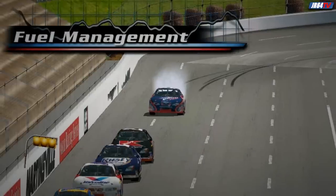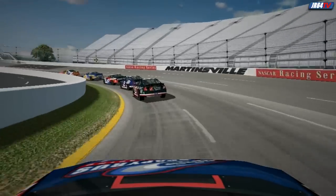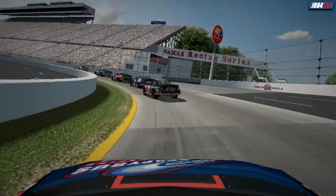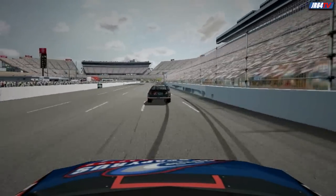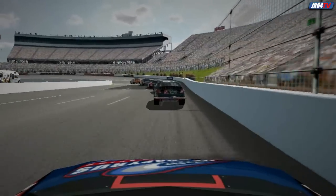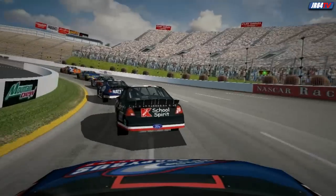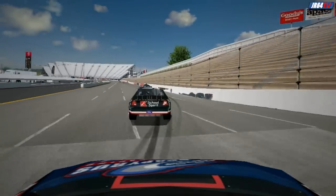Tires aren't the only thing you'll need to manage while you're racing. You'll also need to pay attention to your fuel mileage. Not having to make a splash-and-go pit stop a couple of laps from the finish can get you a win every now and then. Just like it is with tire wear, knowledge is power, so you'll need to have a good feel for just how many laps you'll be able to run on a tank of fuel.